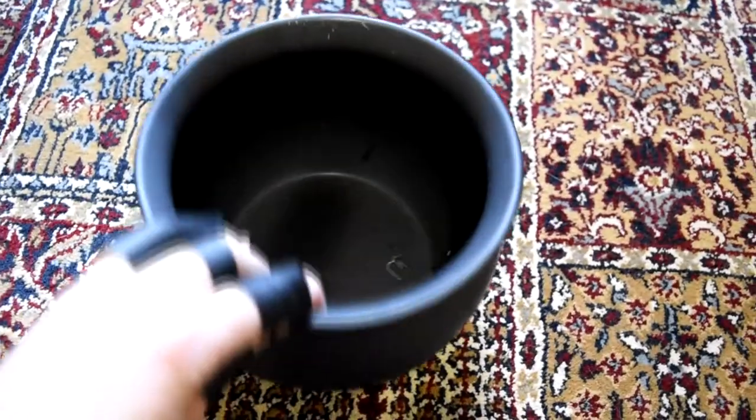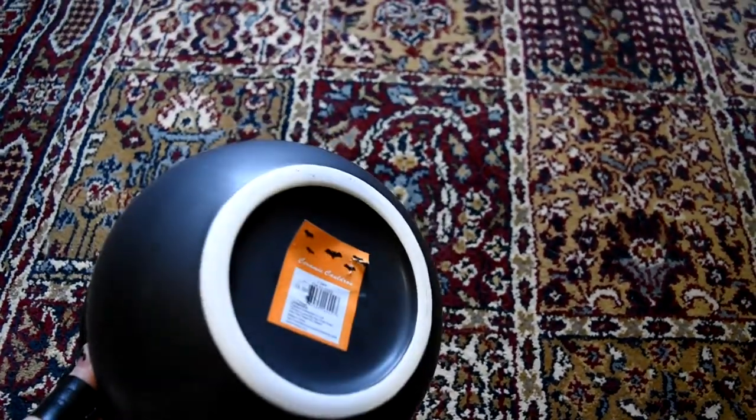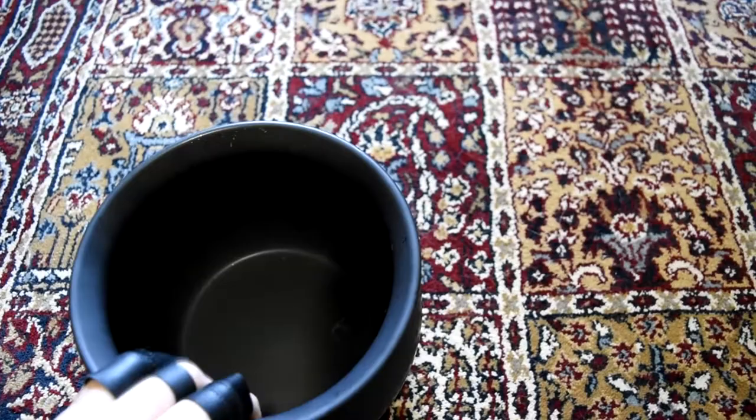I keep forgetting — this was also in the One Spot section: a black ceramic cauldron for $5. It's ceramic so it should be pretty sturdy.